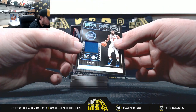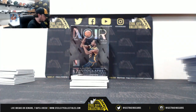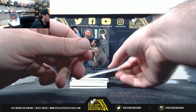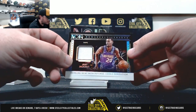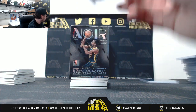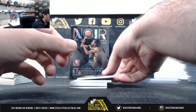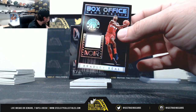Box office memorabilia, Andre Drummond, 90 of 99. Josh Jackson, 25 of 65, jersey. Box office memorabilia, Bradley Beal, 75 of 99.